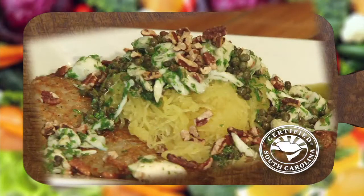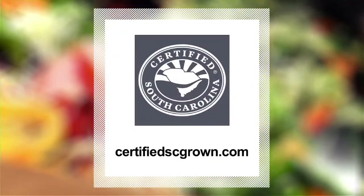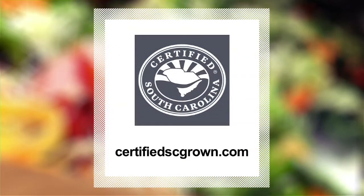If you would like more great recipes like today's on the Sportsman's Table, or more information on South Carolina grown products, visit CertifiedSCGrown.com. Remember, buy South Carolina — it's a matter of taste.